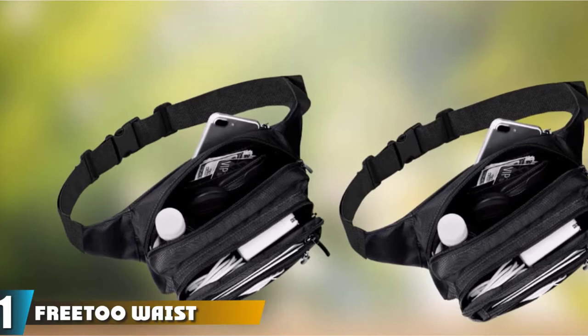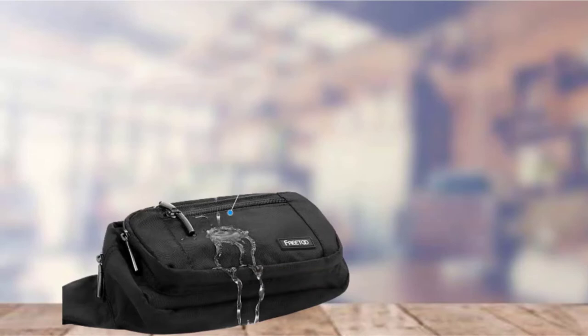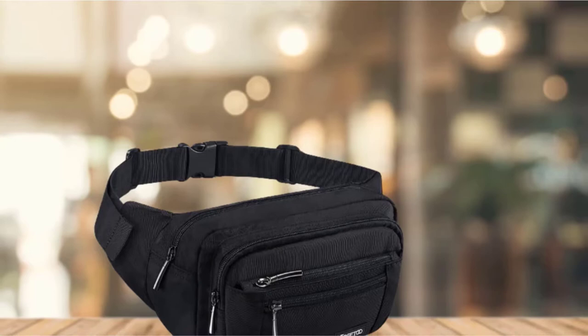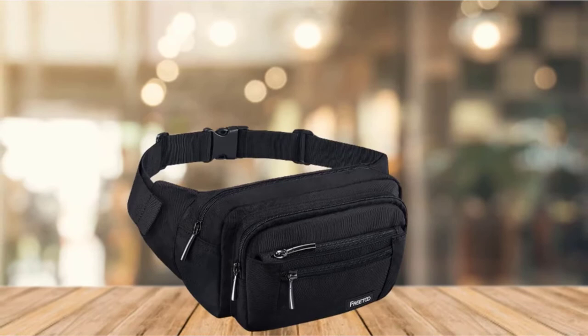This fanny waist pack from Free-to is the best travel hip pack on the market and is perfect for traveling. With 5 zippered pockets, it's easy to keep all your travel documents, currencies, and essentials organized. The largest pocket is big enough to store a reusable water bottle or even your iPad, Kindle, or favorite book.